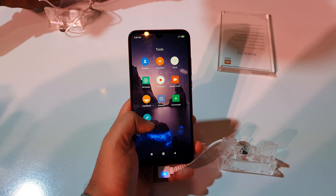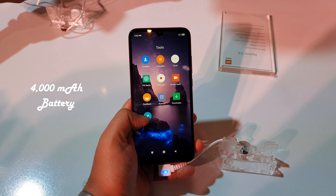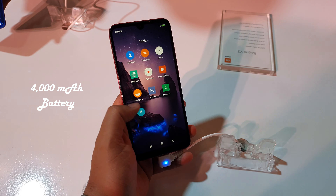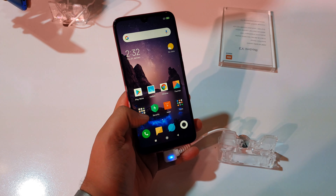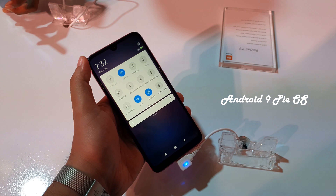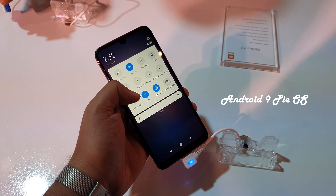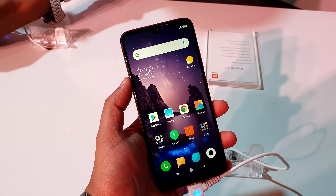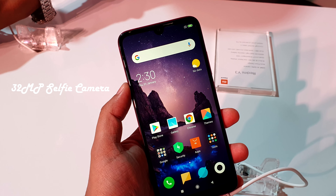Now let's talk about the technical specifications. You will get a 4000 mAh battery and a Snapdragon 632 CPU. Android 9 Pie is available out of the box with MIUI 10 already installed. The most important thing is that this smartphone has a 32 megapixels selfie camera.